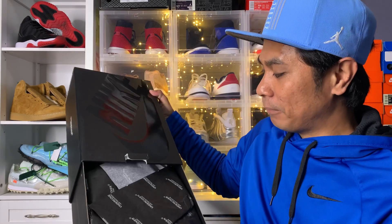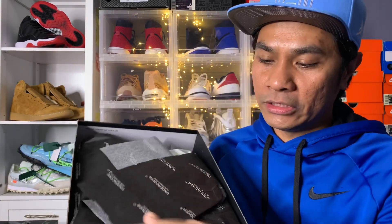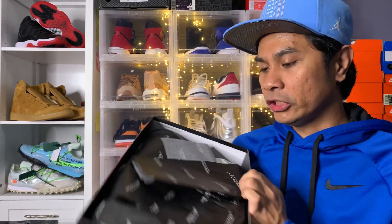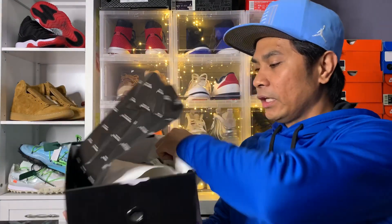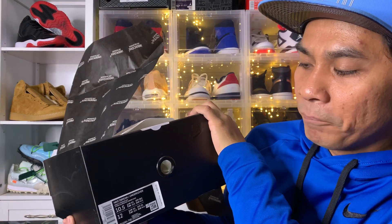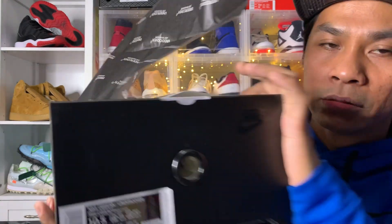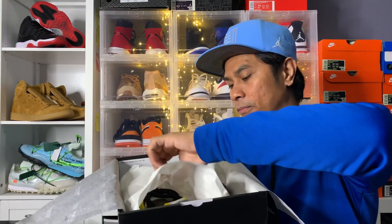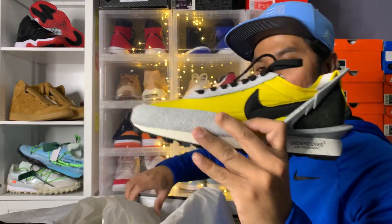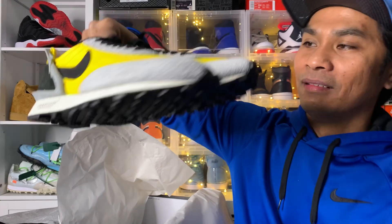Let's take them out of the box. We've got a nice paper cover — take that out — and there's a nice paper that says Undercover Jun Takahashi. There's another white cover, and on the front it says Nike D-Brake Undercover. The colorway is Bright Citron Black, size 10 for men, 10 and a half for men, and 12 for women.